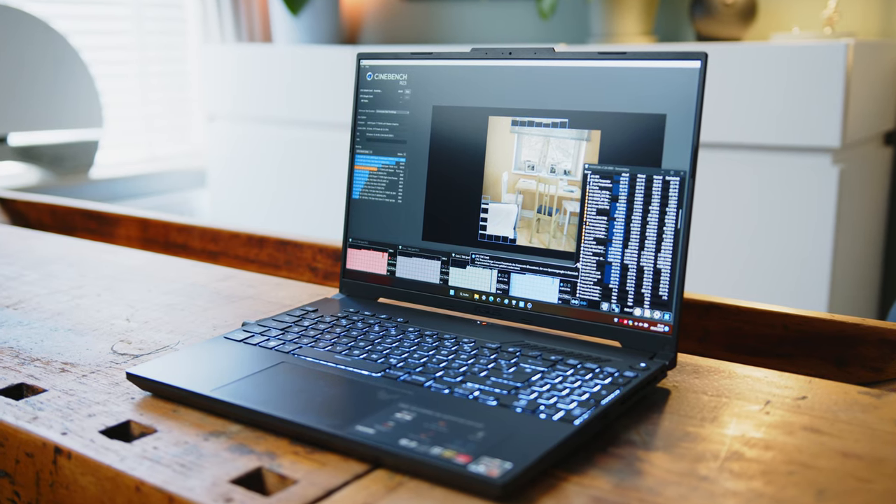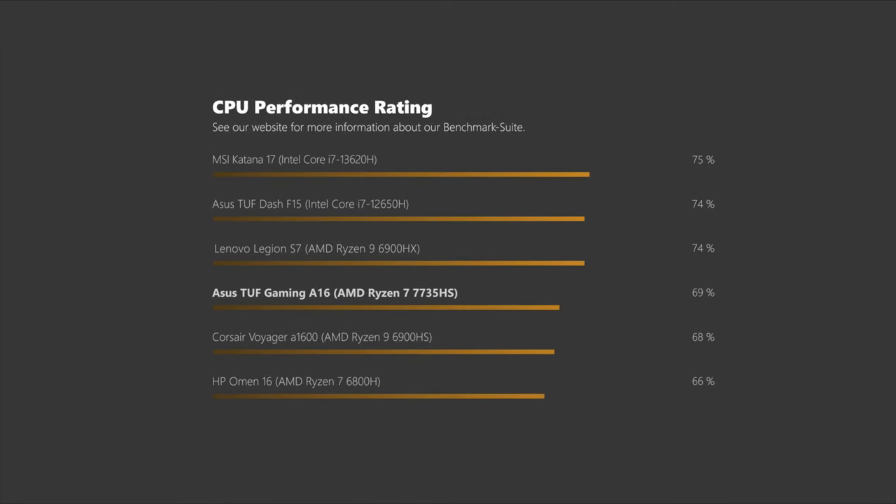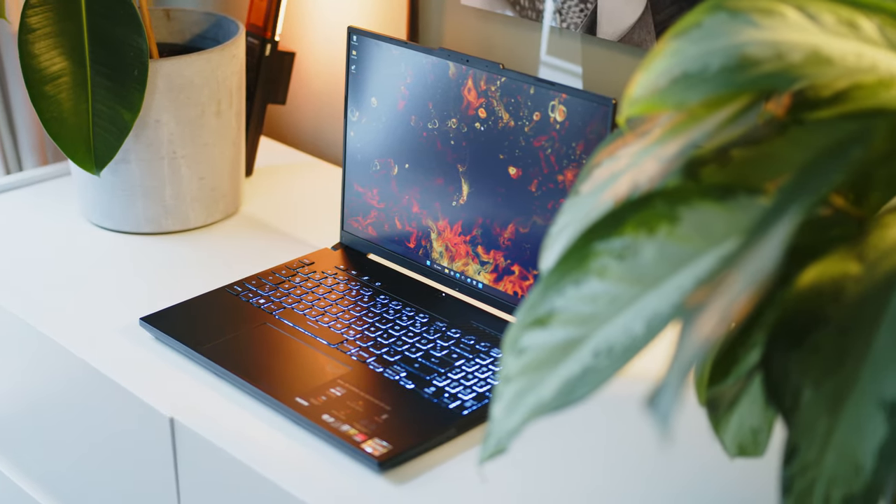Regarding CPU performance, the 7735HS is an 8-core processor with 16MB of L3 cache manufactured in the 6nm process. All cores are hyper-threaded for a total of 16 threads, and clock speeds range from 3.2 all the way up to 4.75GHz. In our combined performance rating, the refreshed Zen 3 Plus chip sits somewhere in the middle between last year's offerings. Much like Intel's Raptor Lake lineup, the really interesting stuff is only happening at the high end, as shown by AMD's DragonRange CPUs. That said, the A16 is no slouch and offers decent performance considering the price point.